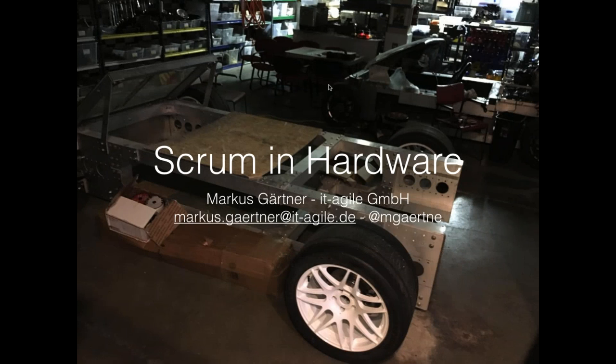Hi there. I hope you can see my screen now. So, Scrum in hardware. I'm Marcus Gardner from IT agile in Germany, Hamburg. On the front slide you can see the Wikispeed shop. I attended the train the trainer events with Joe Justice from Wikispeed in February on Scrum in hardware, and here are some of the essentials I found, even with some of the clients I'm working with.